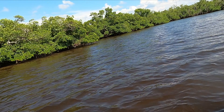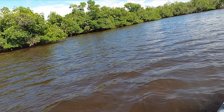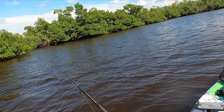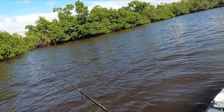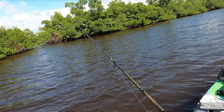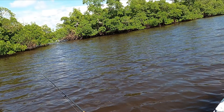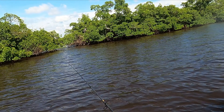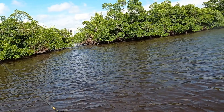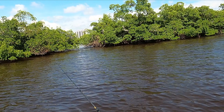Redfish and snook too, but particularly redfish, love funnels. By funnel, I mean a little spot like that where water gets squeezed through between two points. Redfish love to sit right there and just eat the stuff that comes funneled to them. Snook will take advantage of that too, but snook are easier to find on points with current going by them. Redfish really love these little funnels.